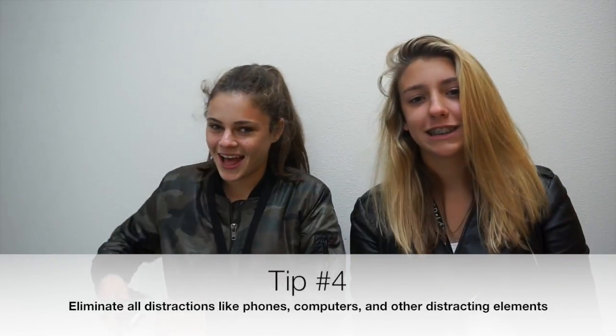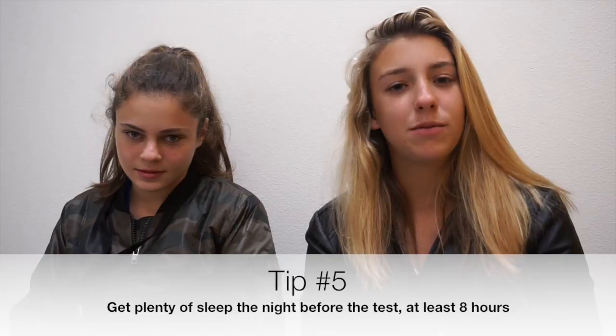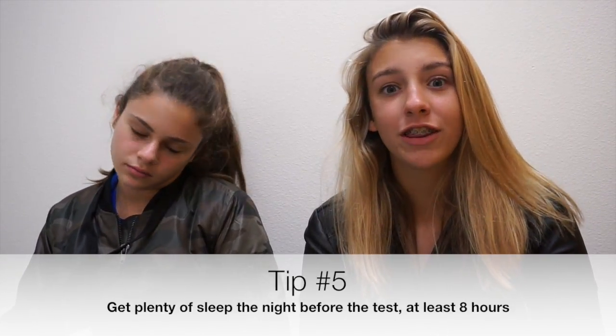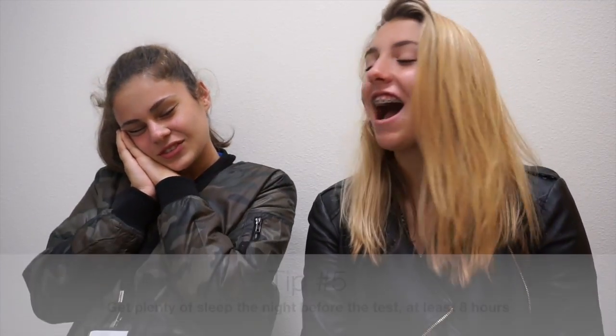The last tip is to get plenty of sleep the night before the test, because you don't want to go into the classroom tired and forget everything. Make sure you go to sleep at a decent time and have a good nutritious breakfast the morning before.